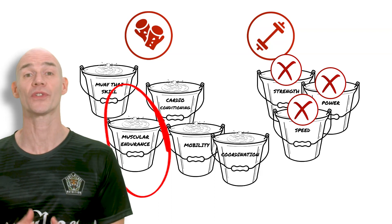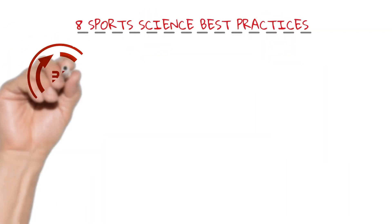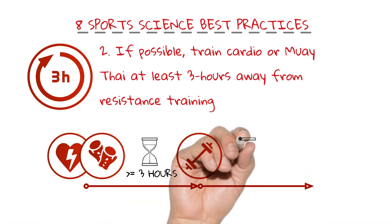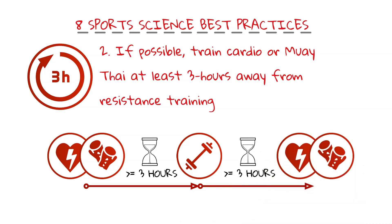Number two: when training multiple sessions in one day, if possible, train cardio or Muay Thai sessions at least three hours away from resistance training to avoid blunting the strength, power or speed training effect. I recommend training one session in the morning and another in the afternoon or evening, so you squeeze the most out of both sessions.